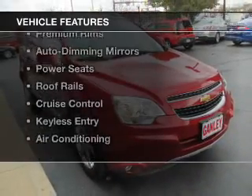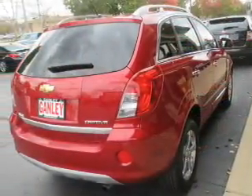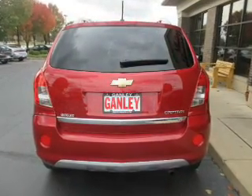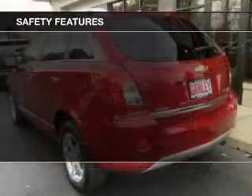The features include a sunroof, leather seats, heated seats, premium rims, auto-dimming mirrors, power seats, roof rails, cruise control, keyless entry, and air conditioning. Safety was made a priority with these features.